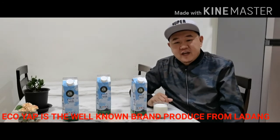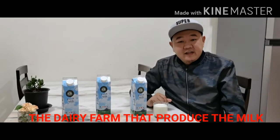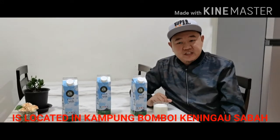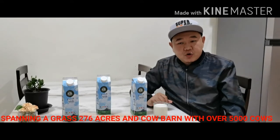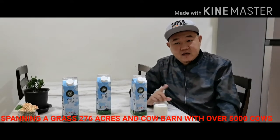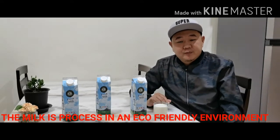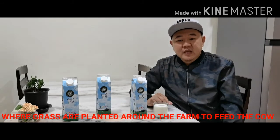Ekoyab is the well-known brand produced from Ladang Datuyab, Lumpur. The dairy farm that produced the milk is located in Kampung Bomboy and Nyang, Sabah, spanning across 200 hectares and home to over 5,000 cows.